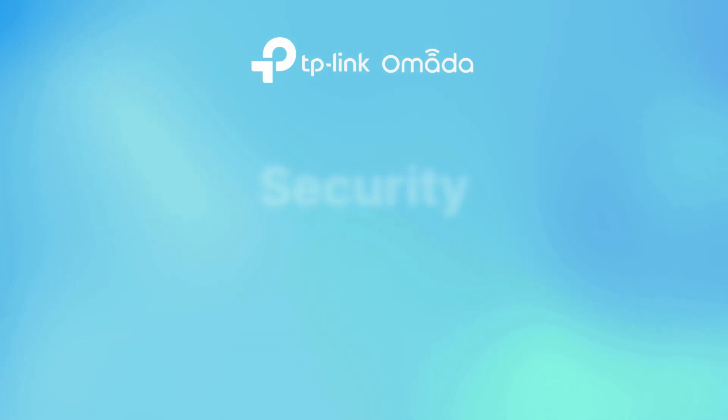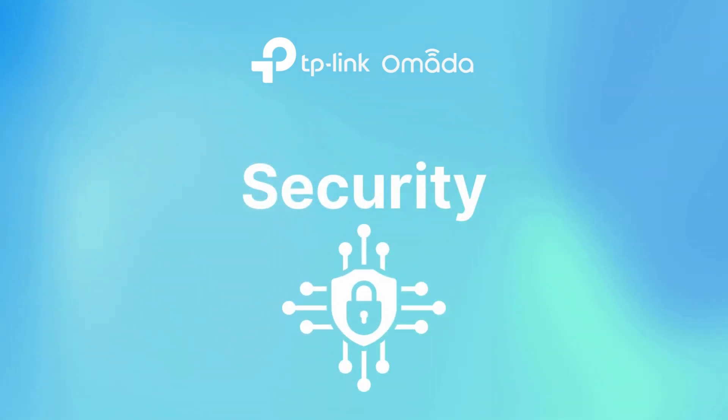A TP-Link Omada installation combines super high-spec devices with security that's easy to monitor and manage. The budget-friendly price point, sheer power, and total flexibility enables a much wider range of users to unlock enterprise-level connectivity with greater network efficiency and tighter security in the office. Today, we'll be exploring how Omada Business can help transform your office network setup.